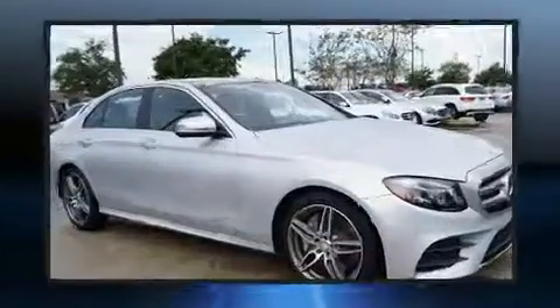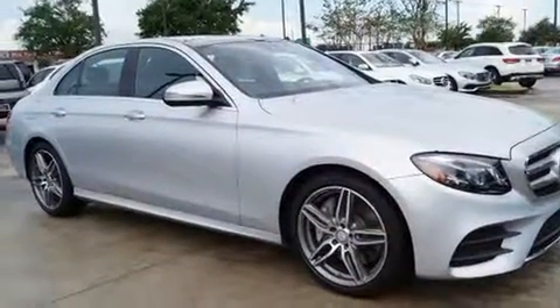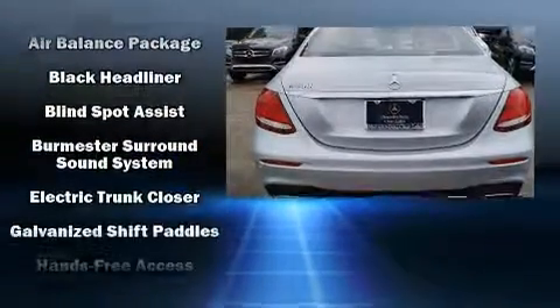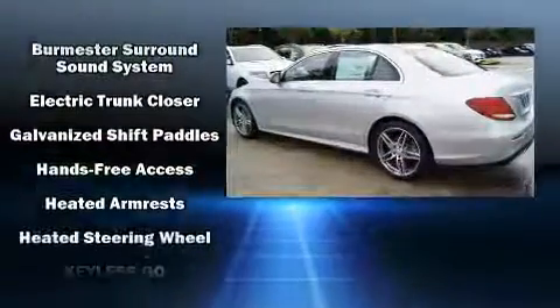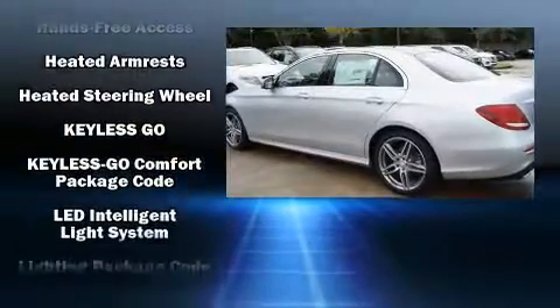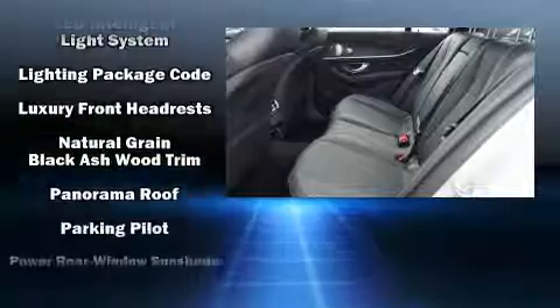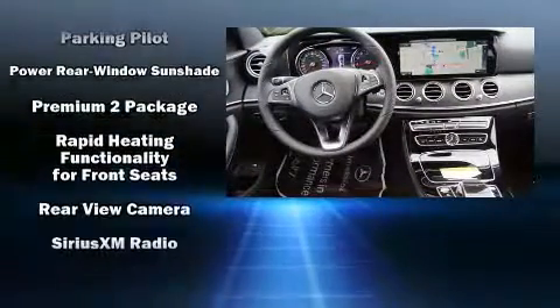For drivers who enjoy the natural environment, a power moonroof allows an infusion of fresh air. Passenger security is always assured thanks to various safety features such as front side impact airbags, brake assist, anti-whiplash front head restraints, ignition disabling, an emergency communication system, and four-wheel disc brakes with ABS.